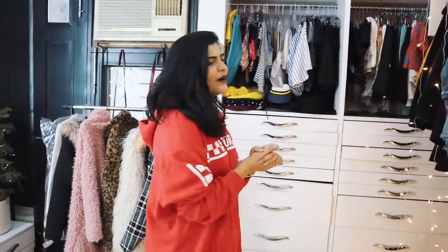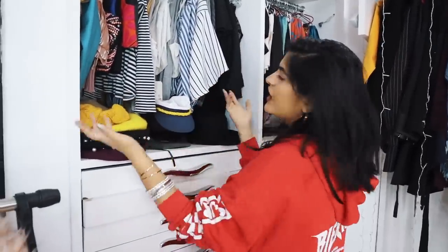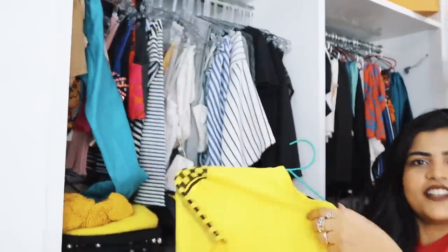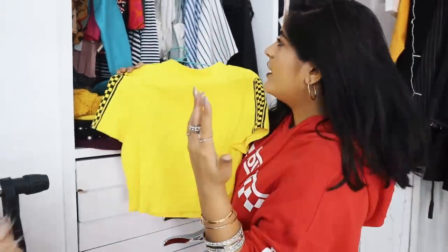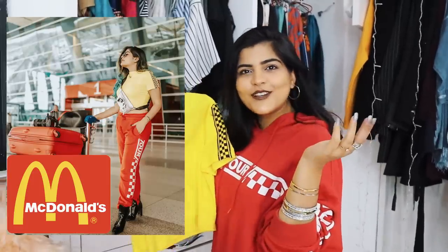I'm really excited so I won't waste your time, we'll go directly into the video. I'm going to talk about this section first — I have all the small tops, crop tops, and generally small tops here. I hang them here. I got this from Shein and I actually wore this recently when I went to the airport with red joggers and I looked like McDonald's for some reason.